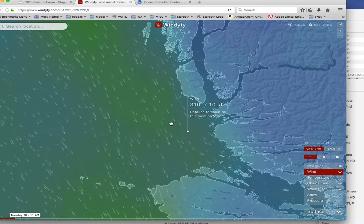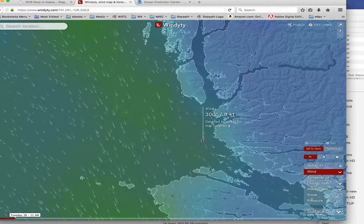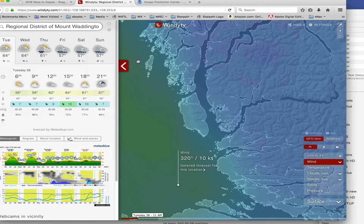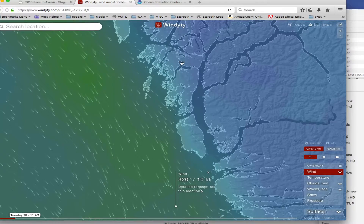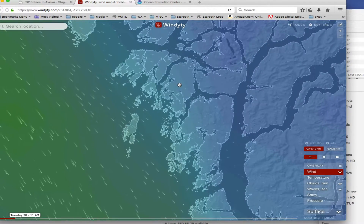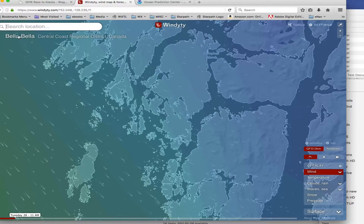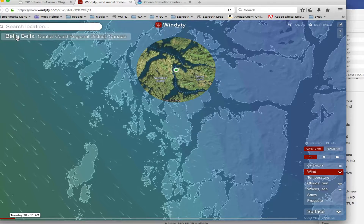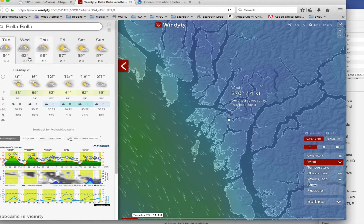If you want to look at something, you just left-click here and it drops in a marker and tells you what the wind is. They've got to come up here and decide — they're going to Bella Bella, which is somewhere up in here. Here's another nice thing: you can just type in Bella Bella, and it finds it and gives you a full report up here at Bella Bella.